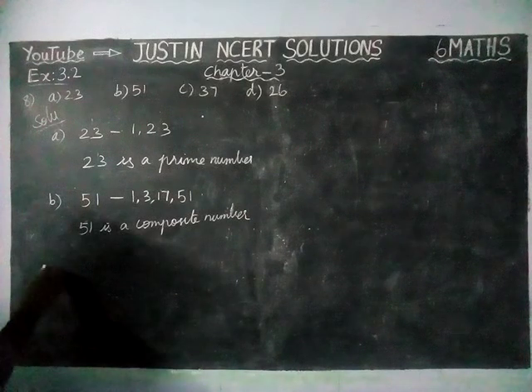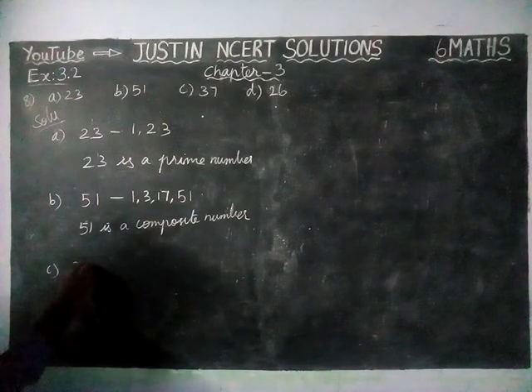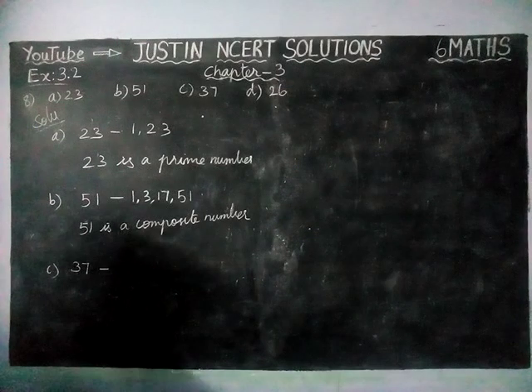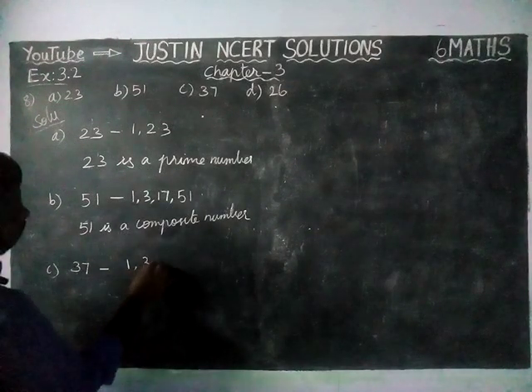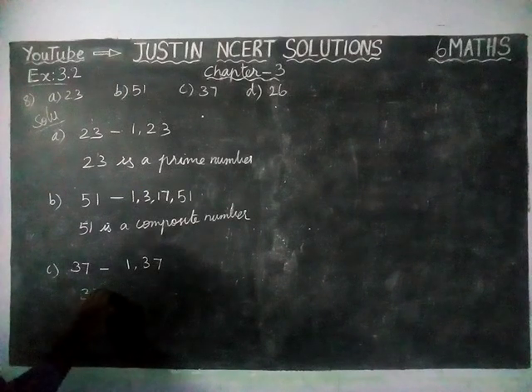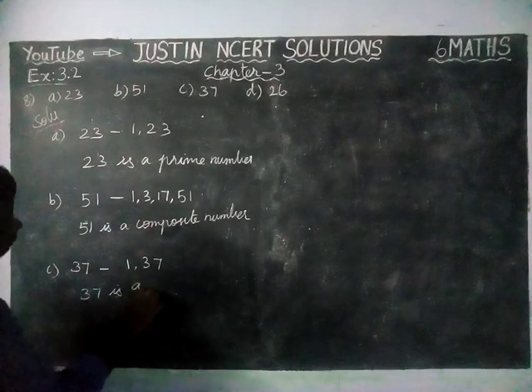Next, option C: 37. For 37, we have 1 and 37 only as factors. So 37 is a prime number.